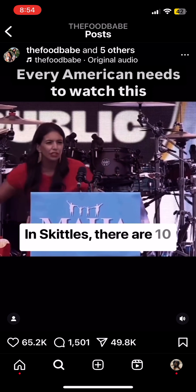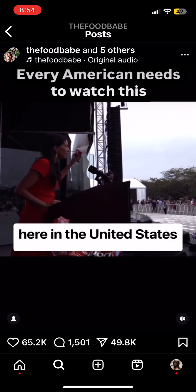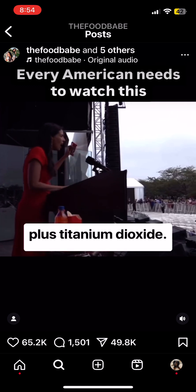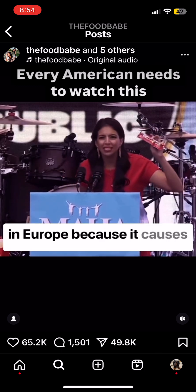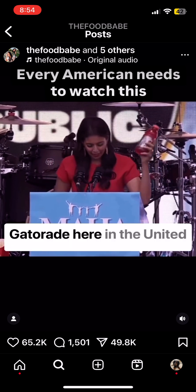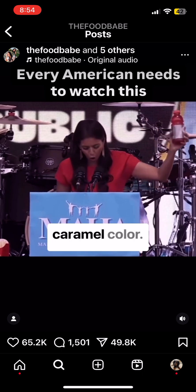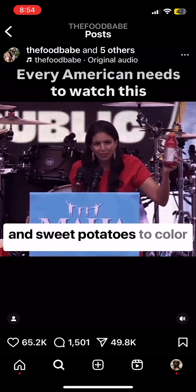In Skittles, there are 10 different artificial dyes here in the United States, plus titanium dioxide — an ingredient that's banned in Europe because it causes DNA damage. Gatorade here in the United States uses Red 40 and caramel color, while in Germany they use carrots and sweet potatoes to color their Gatorade.